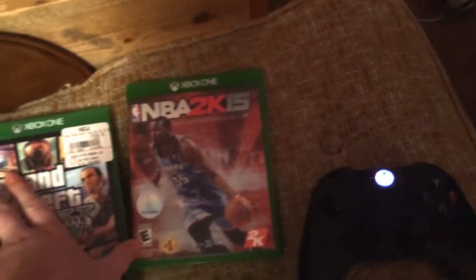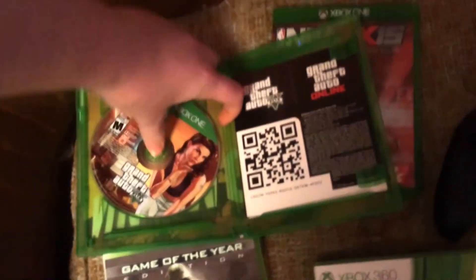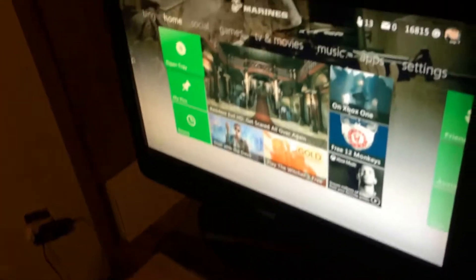Okay, now for the 360 — let's put GTA 5 in here. Apparently it doesn't even say there's a disc in there, so it does not work.